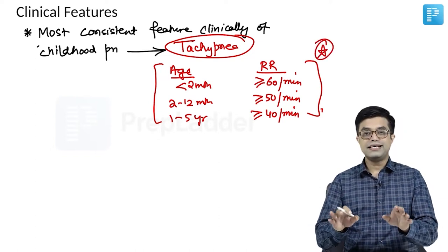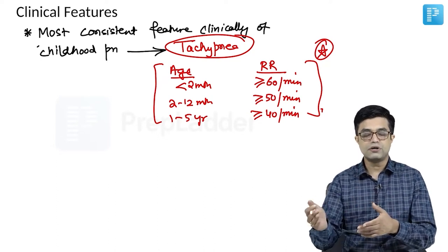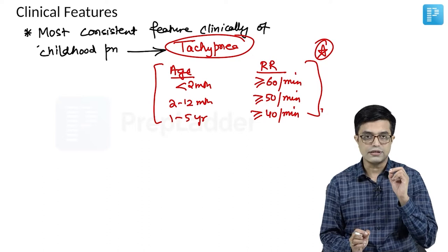Tachypnea is consistently present in childhood pneumonia. Fever may or may not be present, cough may or may not be present, and respiratory symptoms other than tachypnea may or may not be present. Therefore, tachypnea is the most consistent feature.